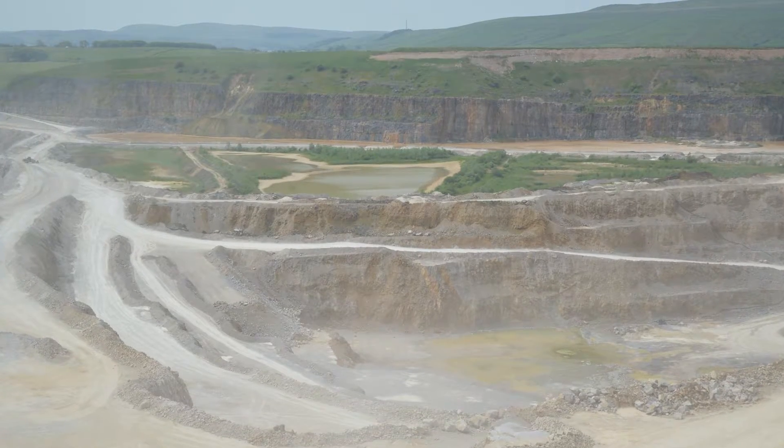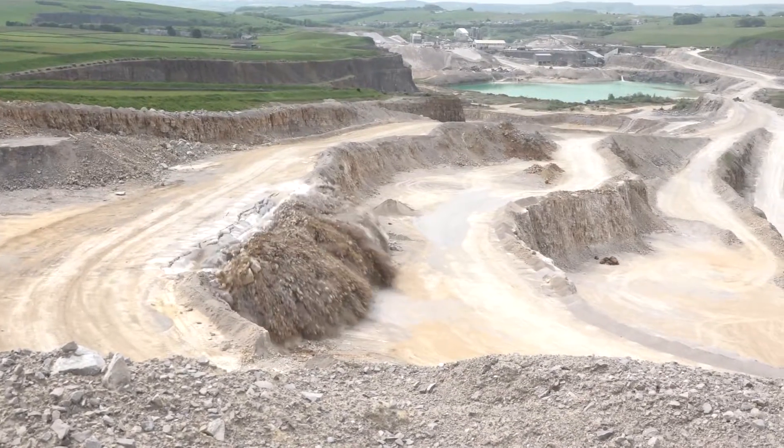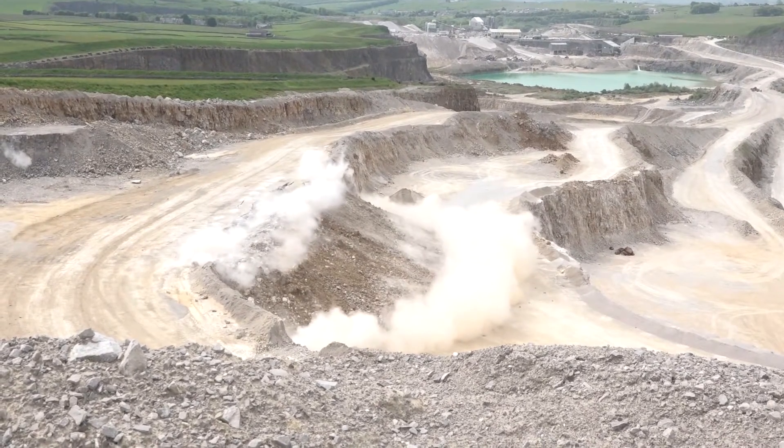Hi, my name is Rob Doody. I'm the Operations Director for Aggregates UK for CEMEX. Today we're in Dove Holes quarry, and Dove Holes is one of our strategic sites — one of our biggest sites globally and a key site within our CEMEX portfolio.